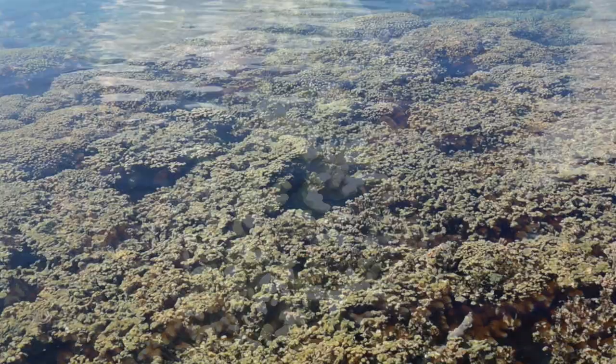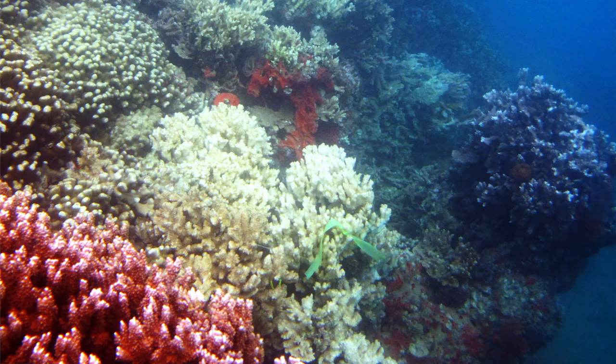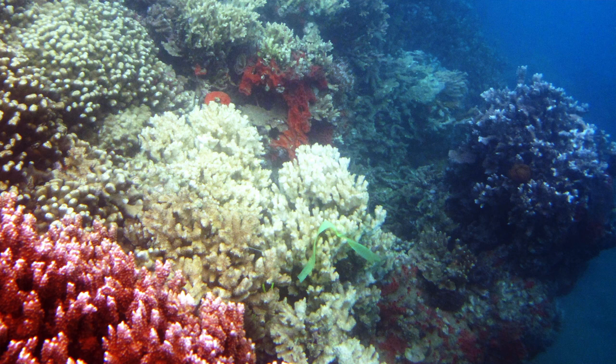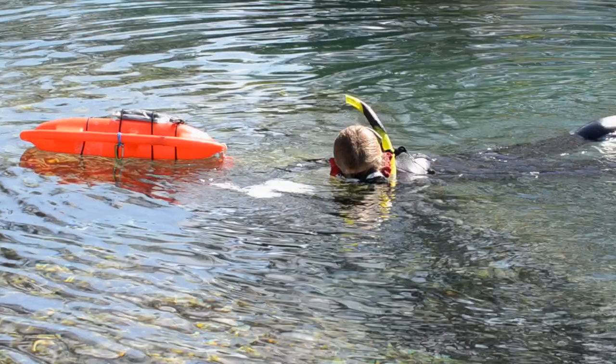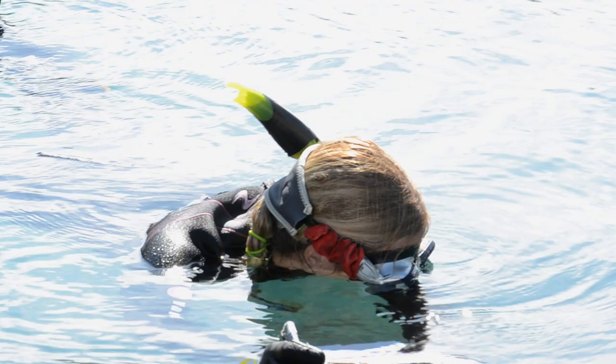Graduate student Christina Runyon was among the first to report the 2011 outbreak. Another student and I were out in the field doing our last day of surveys. It was our last site around the whole island, and what we came across was — instead of finger corals, which we were looking at for disease — we came across rice corals where a whole area was just completely wiped out, very recently within the last week. We came across another section where there was new death happening, and we knew we had a problem.